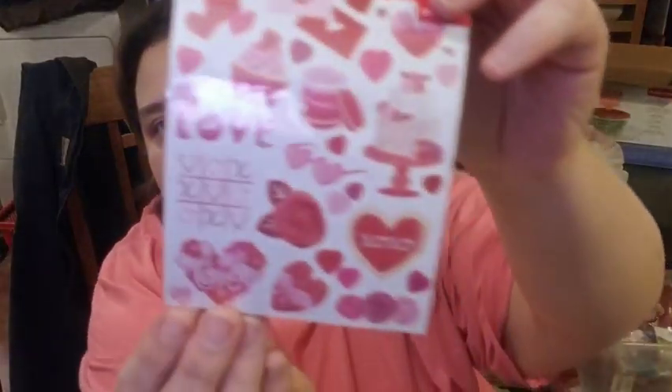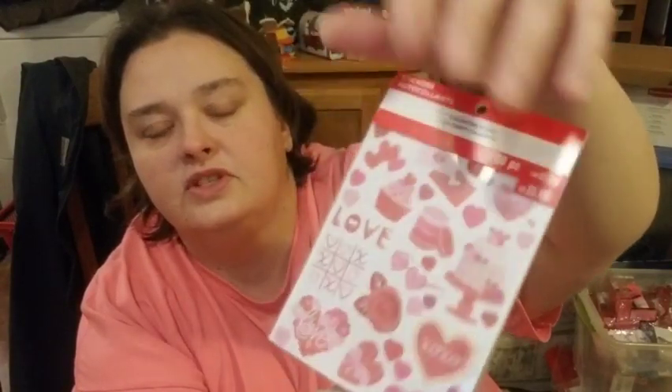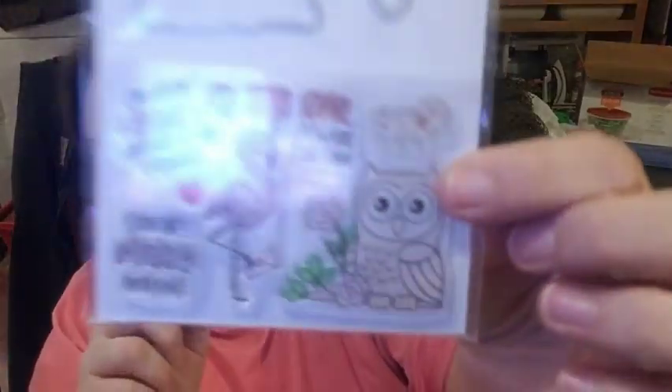The next thing I got Valentine-wise was just a little sticker pad of cute valentines, also 60 percent off. I thought they were cute for next year or for friend mail. Look at the little owl — 'the full mango, I'm tickled pink that you're my valentine,' 'I'll always love you,' 'you are utterly amazing' — and there are cute little otters too.